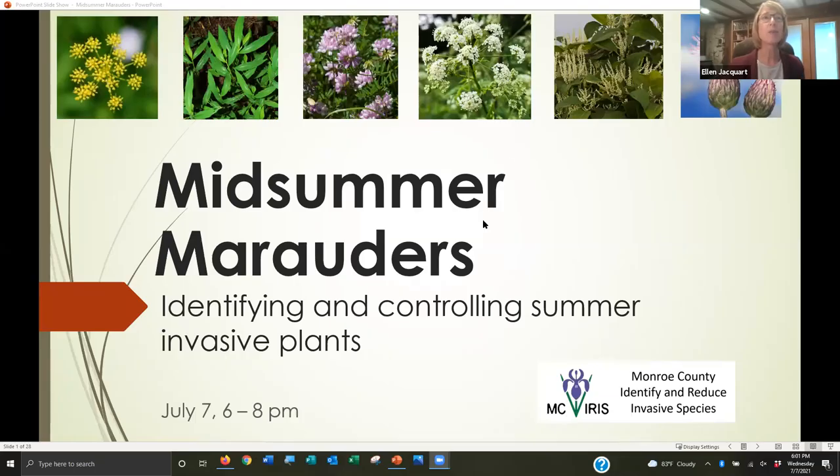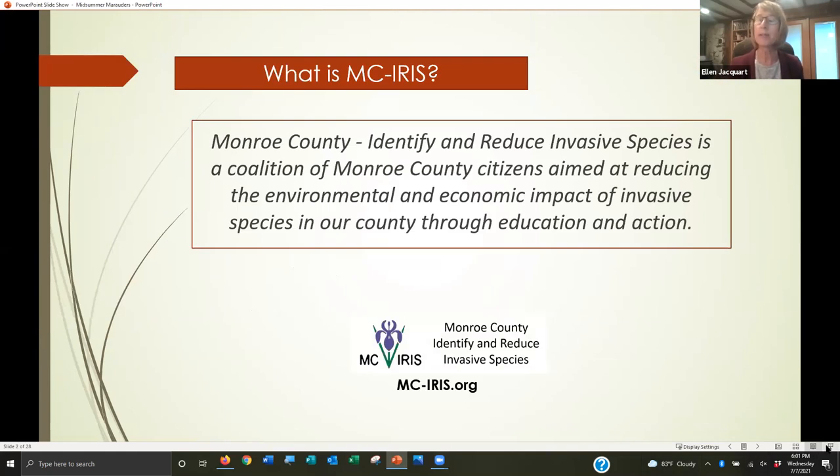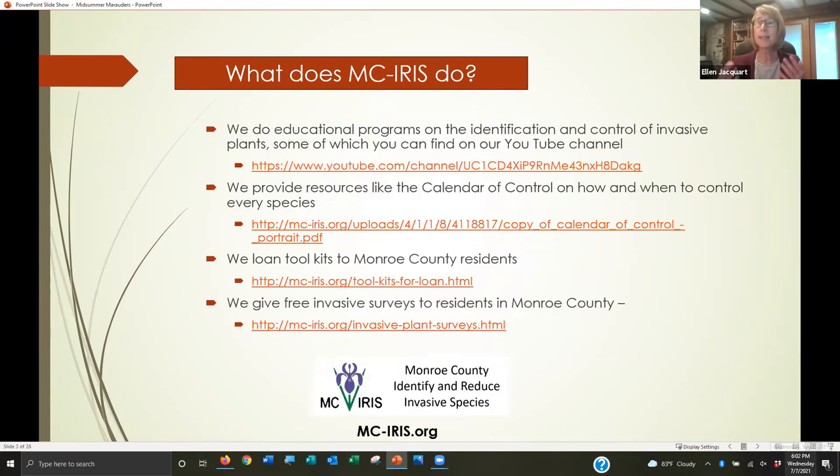Let's talk first about what MC IRIS is — Monroe County Identify and Reduce Invasive Species. We're a group that started 11 years ago, a coalition of Monroe County citizens aimed at reducing the environmental and economic impact of invasive species in our county community through education and action. Specific ways we do that include educational programs like this one. We've already done our winter invasives talk and spring invasives talk. This is the third in the series — summer invasives identification and control. All of these talks end up on our YouTube channel.